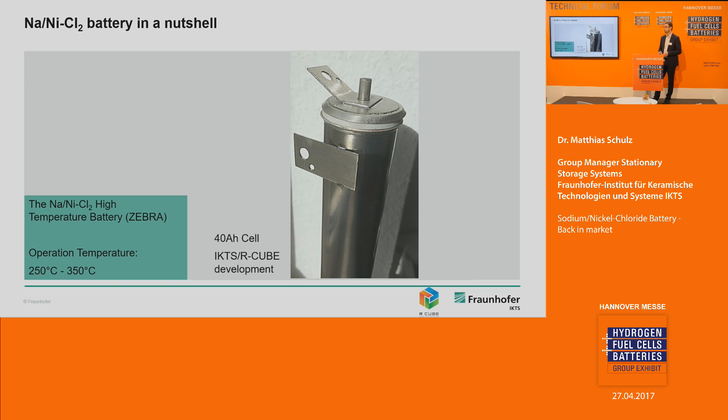Here is an example from IKTS — a 40 ampere-hour cell developed together with R-cube. This is the current status of our development in this project.